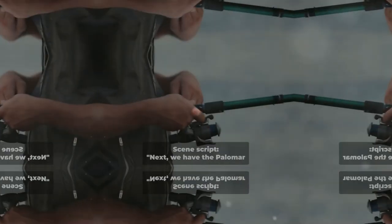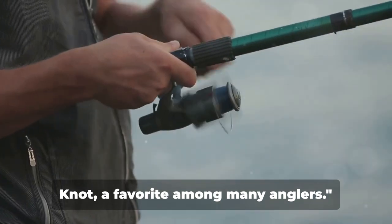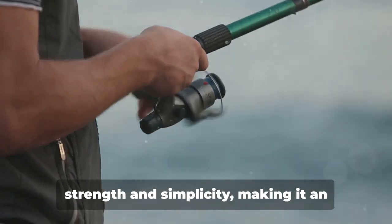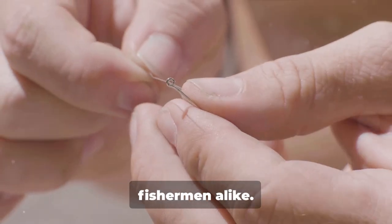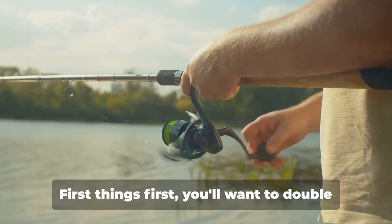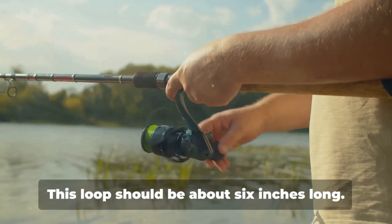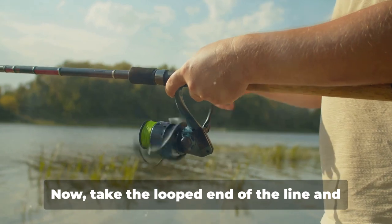Next we have the palomar knot, a favorite among many anglers. The palomar knot is known for its strength and simplicity, making it an ideal choice for beginners and seasoned fishermen alike. First things first — you'll want to double back on your fishing line to make a loop at the end. This loop should be about six inches long.